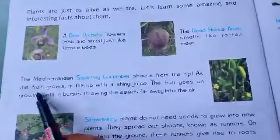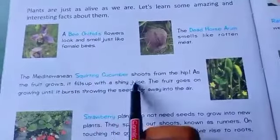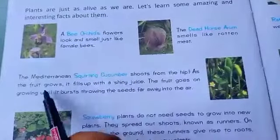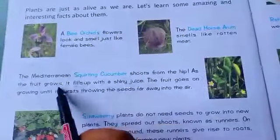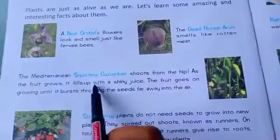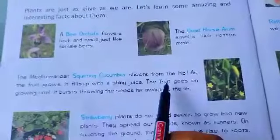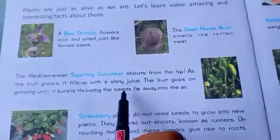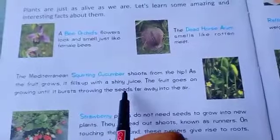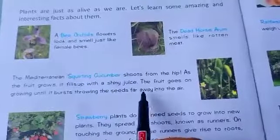Next is the Squirting Cucumber. As the fruit grows, it fills up with a shiny juice. The fruit grows until the pressure bursts it, throwing out the seeds.